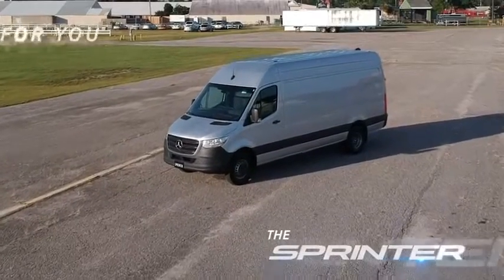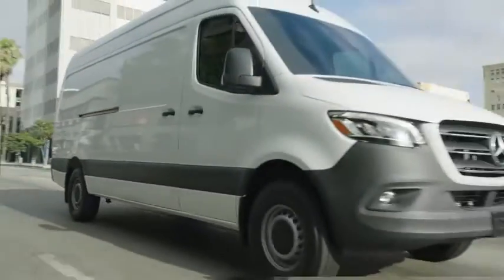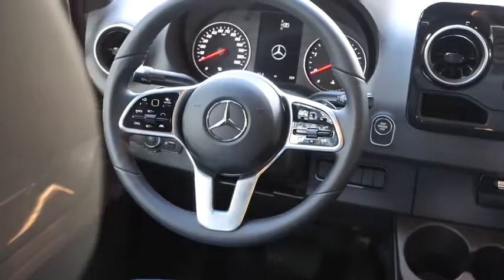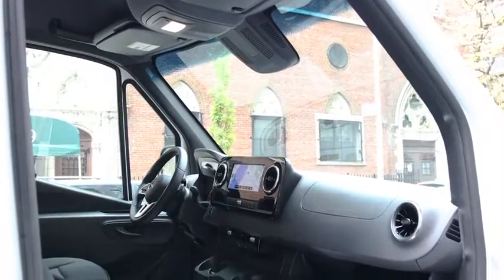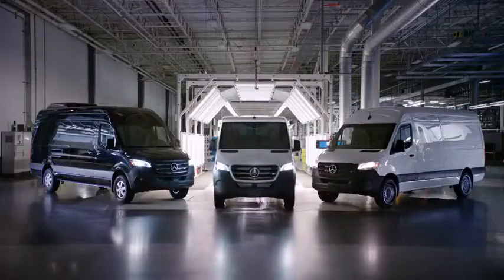This van is built for you. The advanced features and thousands of configurations give you the ability to build a van that's ready to work for you now and prepared to carry your business into the future. The Sprinter is the difference between a van that you merely drive and a van that helps drive you to success.